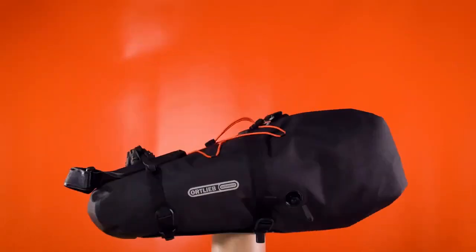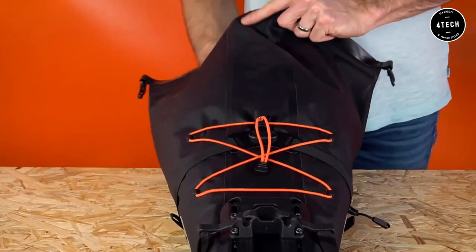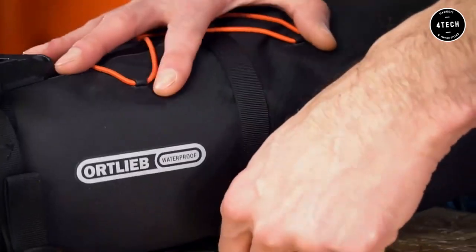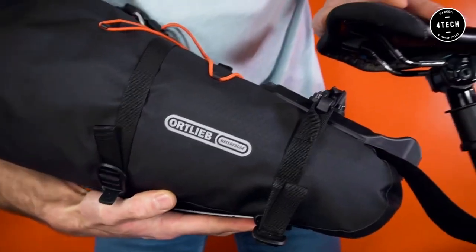First is the Ortlib Seat Pack QR. Ortlib has been in business since 1982, and they make some of the best bike products around. The Seat Pack QR is one of my most recommended products because it's so versatile and durable. It's perfect for taking on all your cycling adventures.